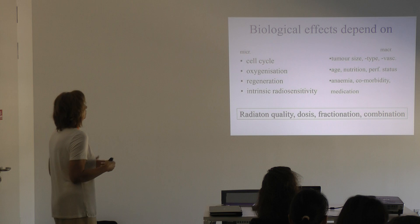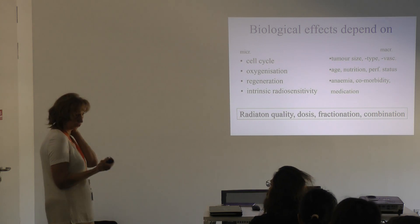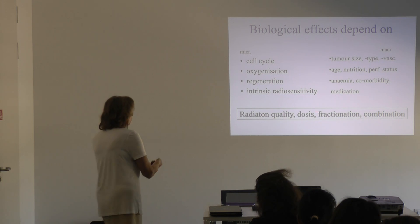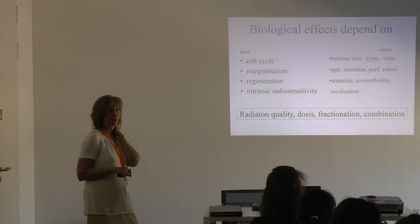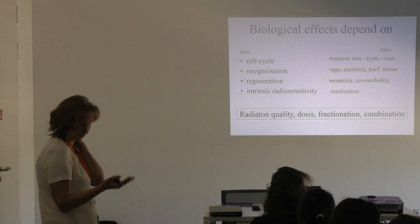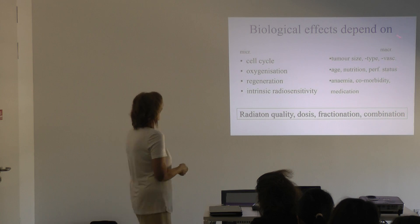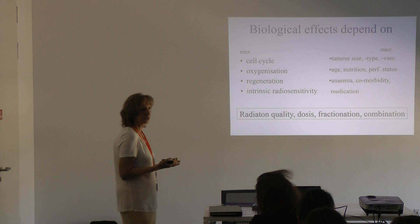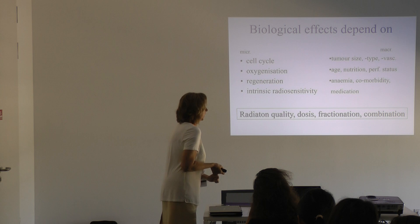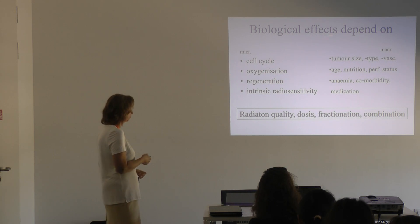At the macroscopic level — the complete organism level — it is very important how old the patient is, their nutritional status, whether they have diabetes or other comorbidities, and anemia — since anemia means lower oxygen levels in the whole body, reducing free radical production. What medication the patient takes matters, as does the tumor size, tumor type, spread of the tumor, vascular invasion, and vascularization of the tumor.